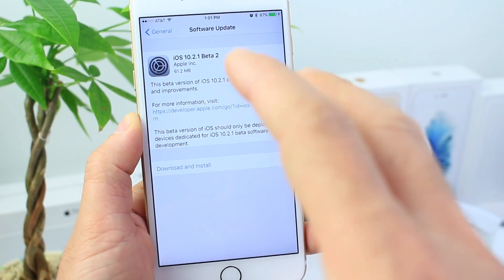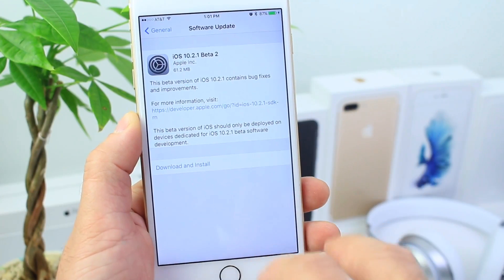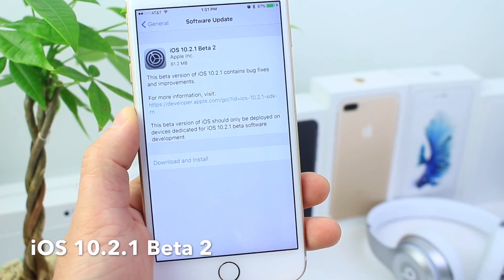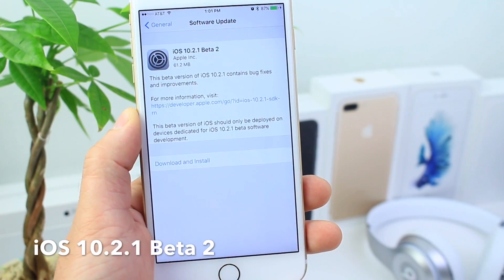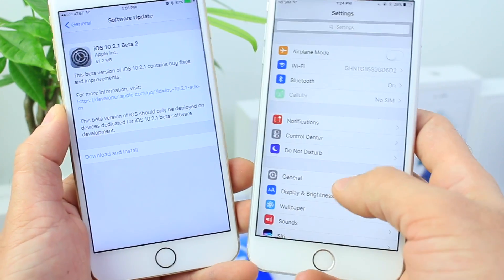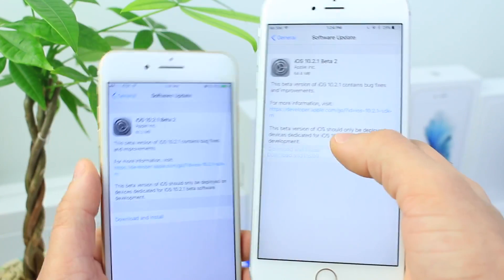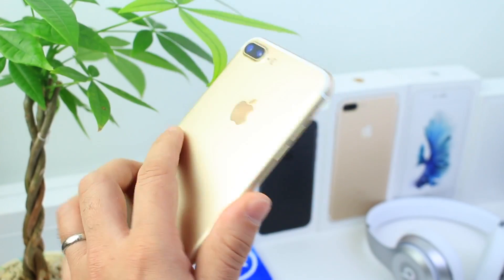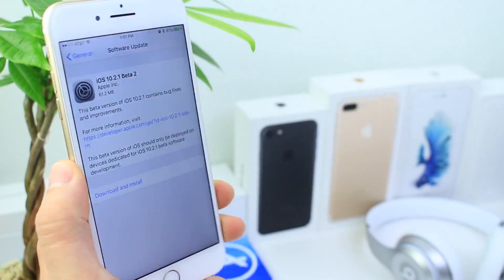Hey, what is up guys, iDeviceHelp here, and today Apple released yet another software update — iOS 10.2.1 beta 2 — released for registered developers. The new software can be downloaded by going to Settings, then General, then the Software Updates tab, and you'll get prompted to download it. It came in at 64 megabytes here on my iPhone 7 Plus and 6s Plus as well.